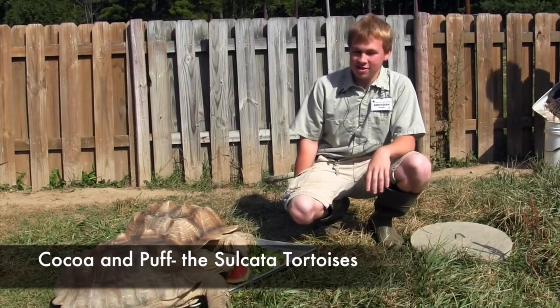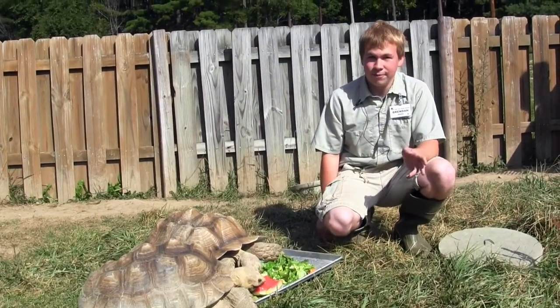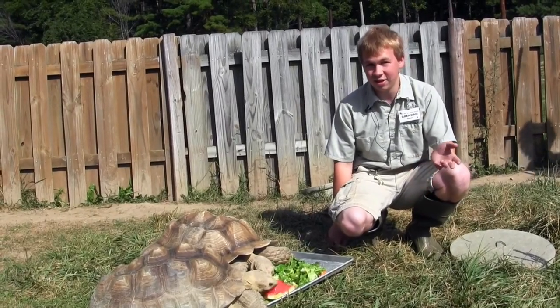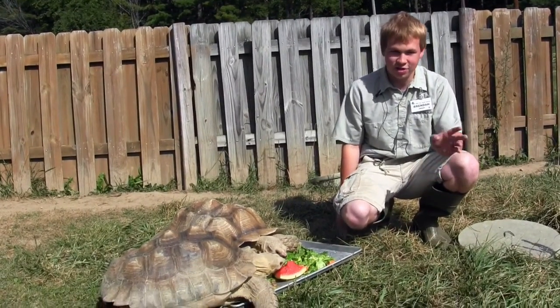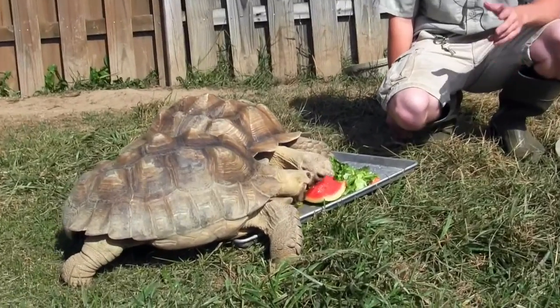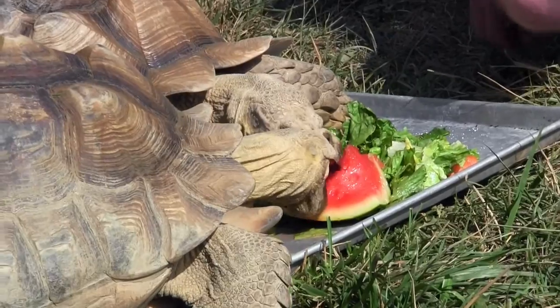Here we have our two sulcata tortoises — Coco and Puff. They both weigh about 50 pounds and they're both about 30 years old. They can live to be about 60 to 80 years old, so they're middle-aged at best, and they still have half their life to go.